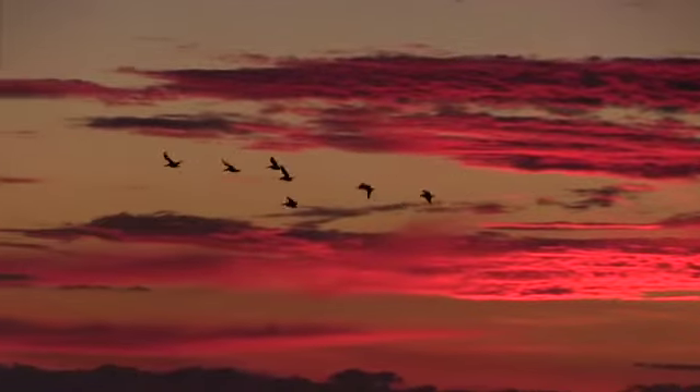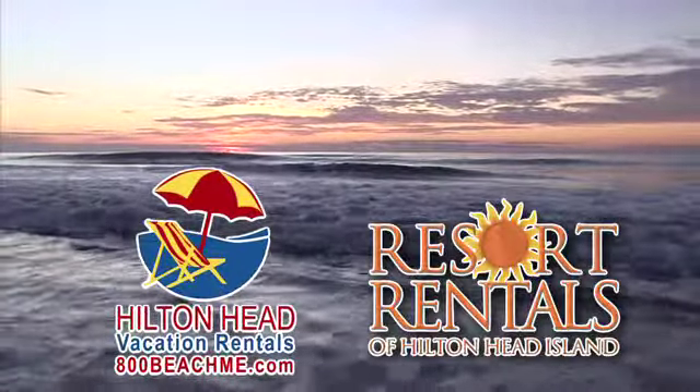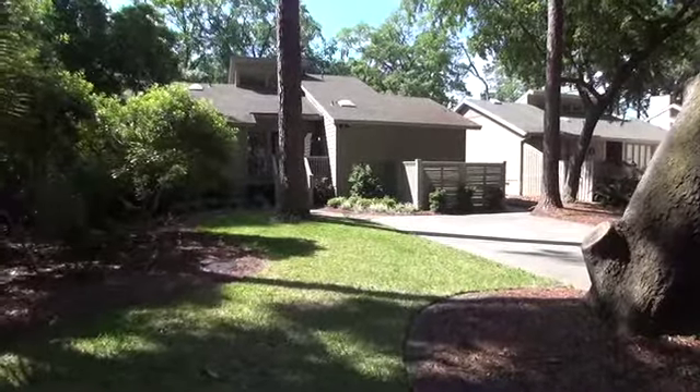Coming to Hilton Head, no better place to be and no better companies to serve you than Hilton Head Vacation Rentals and Resort Rentals of Hilton Head Island. Here's a property just right for you. Welcome to Carolina Getaway.